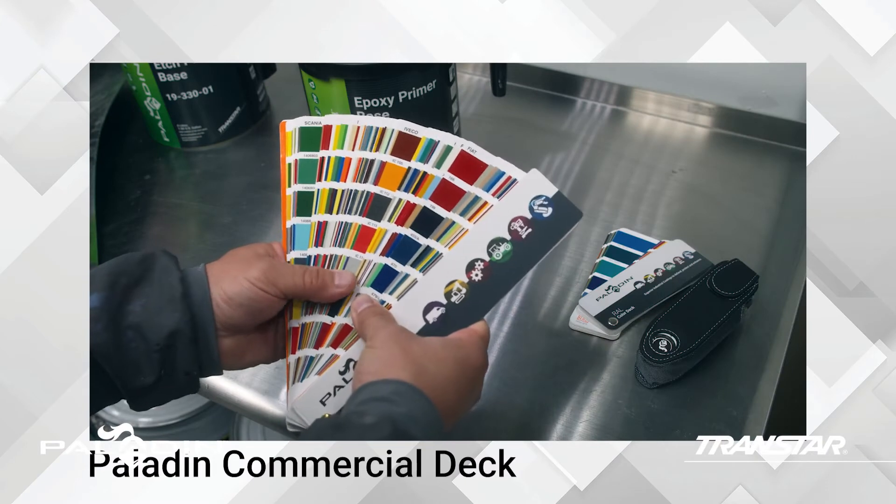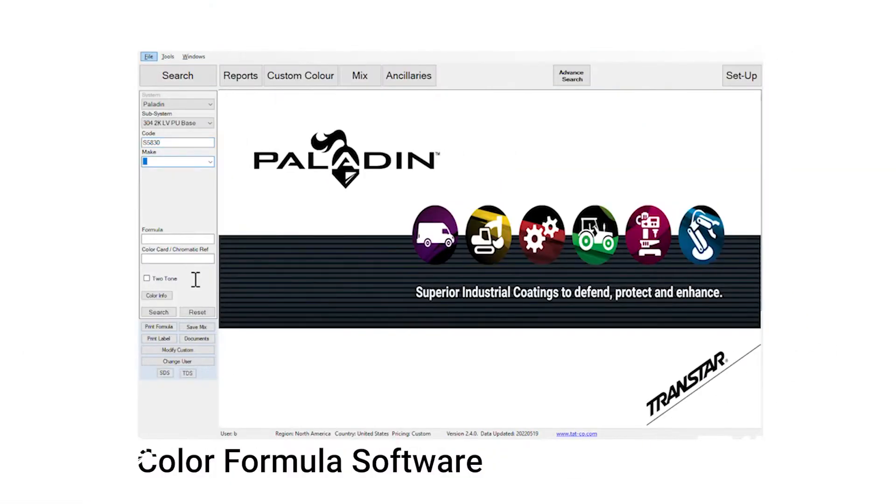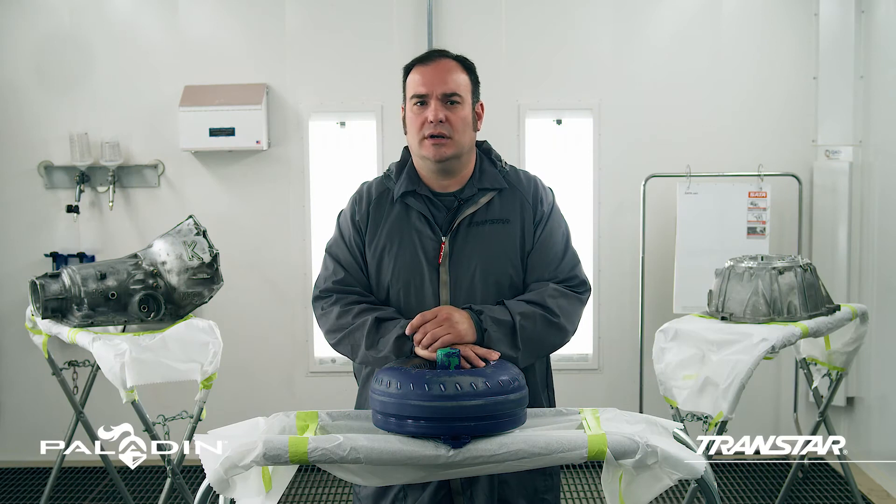Support tools — from RAL chips and commercial color decks to advanced spectrophotometer analysis and color formula software — ensure the right color for every project. Also, custom formulations can be made on request.